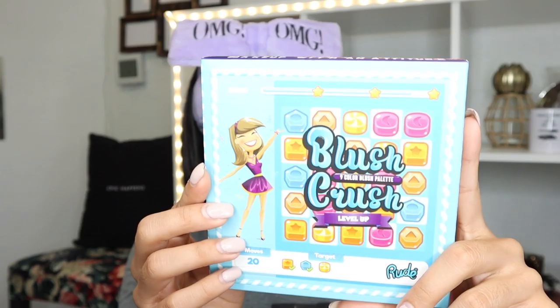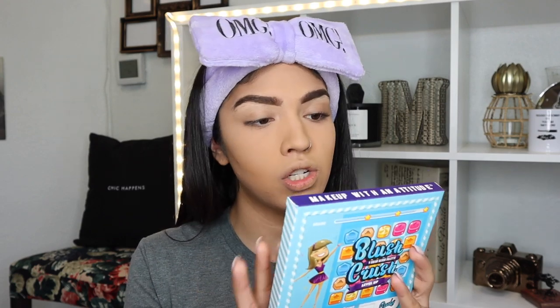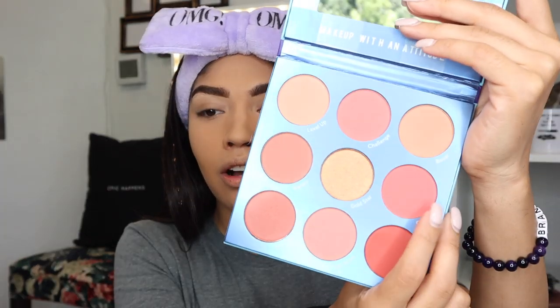I want to test out this Blush Crush 9 — I want to use this little palette, this looks like an app, and I'm pretty sure it's supposed to mimic Candy Crush, but it's a Blush Crush palette. There's 9 blushes and bronzers. There is literally a shade here called Game On, High Score, Level Up, Gold Star, Victory, Cute, Time's Up — oh, that got deep.